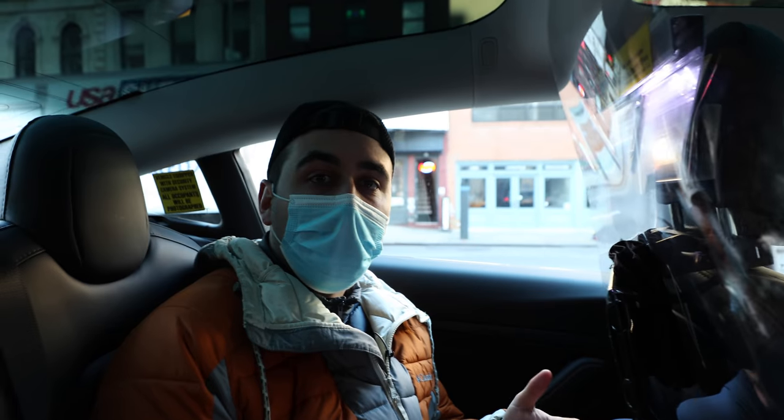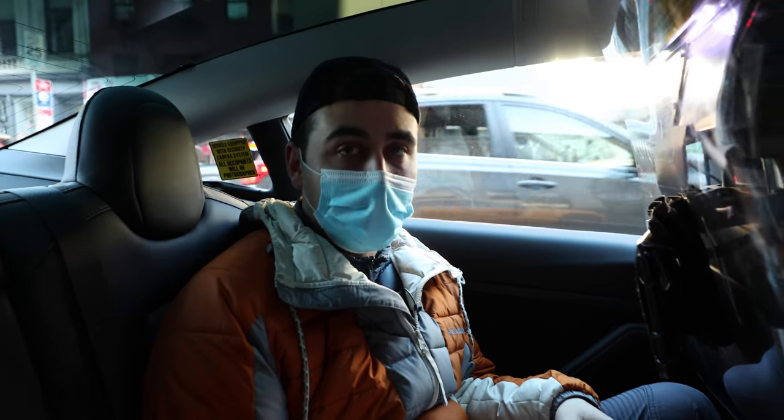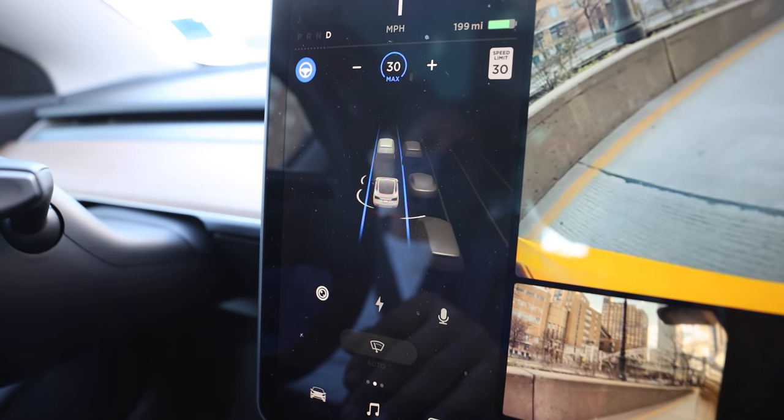Imagine if there were dozens or hundreds of these Tesla taxis, what that could do to revitalize the cab industry that has just been decimated over the last couple of years. And yes, this Tesla taxi is equipped with autonomous driving capabilities, which Rami demonstrated for me while we were driving around.